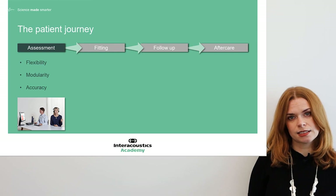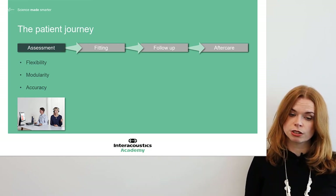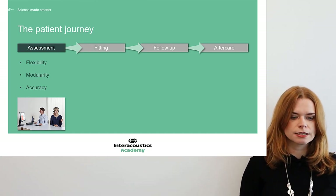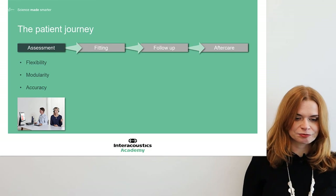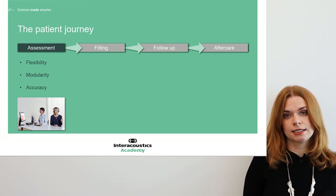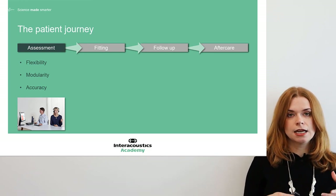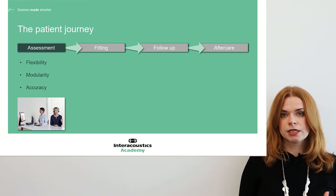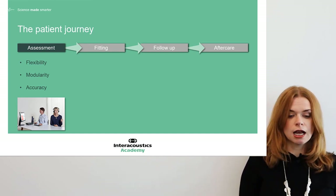Accuracy is vital at the assessment stage — a good hearing aid fitting starts with accurate audiometry. This comes from well-trained clinicians, robust protocols, good patient instruction, and being able to pick up on any issues with reliability or compliance. But it also comes down to the room environment, and it's not always possible to work in a soundproof booth. Any tool that allows us to measure the noise in our room is really powerful for understanding whether we're in an accurate setting. The ambient noise microphone that comes with the Affinity Compact does exactly this — providing a visual indicator of noise levels so the clinician can judge whether they need to alter the environment or recheck a point of audiometry.